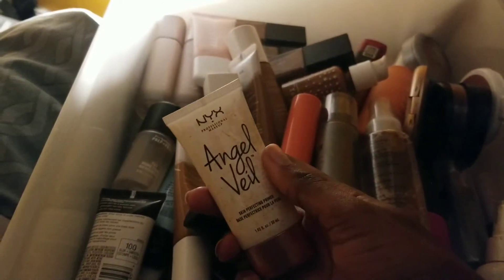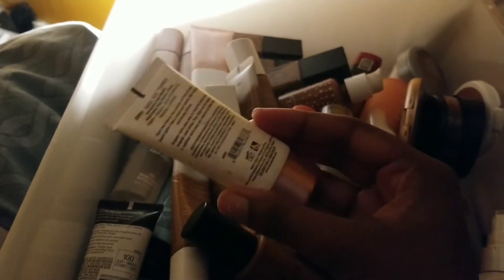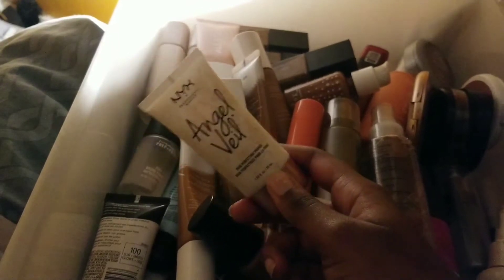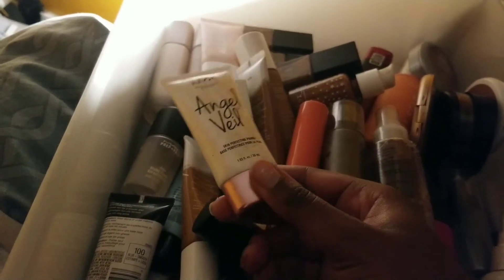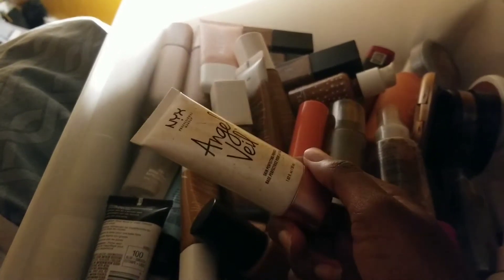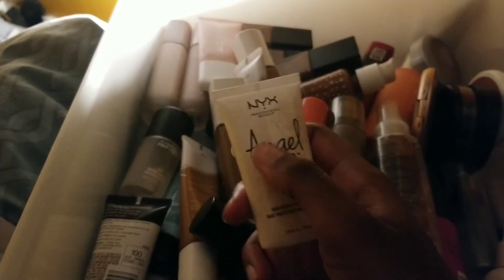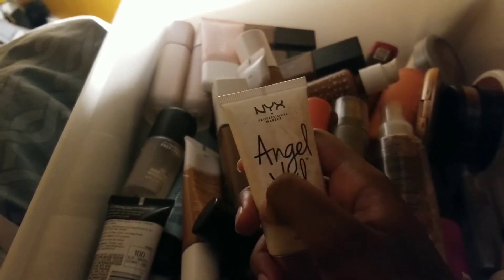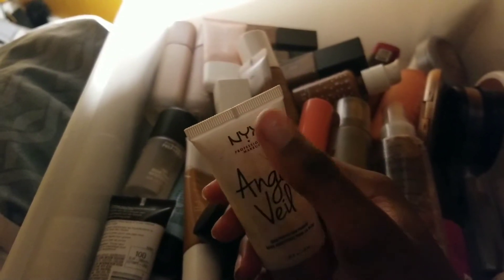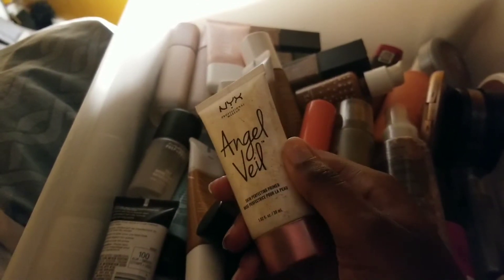I have the NYX Angel Veil primer, and a lot of people say this is a dupe for the Hourglass Veil primer. This has a very interesting texture — I can't describe it. I like it. It's borderline like those silicone ones, but it's not that gross texture. I would definitely be keeping this. It's a nice primer, but I may have to get a new one because the shelf life is like six months. I had to check my NYX order history to see what to replace it with.